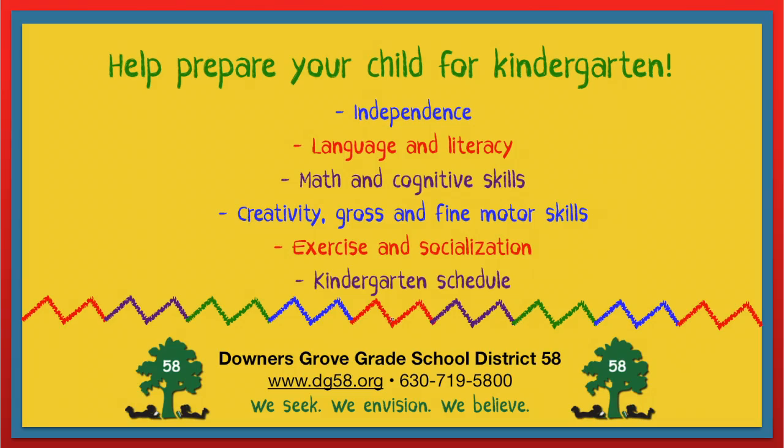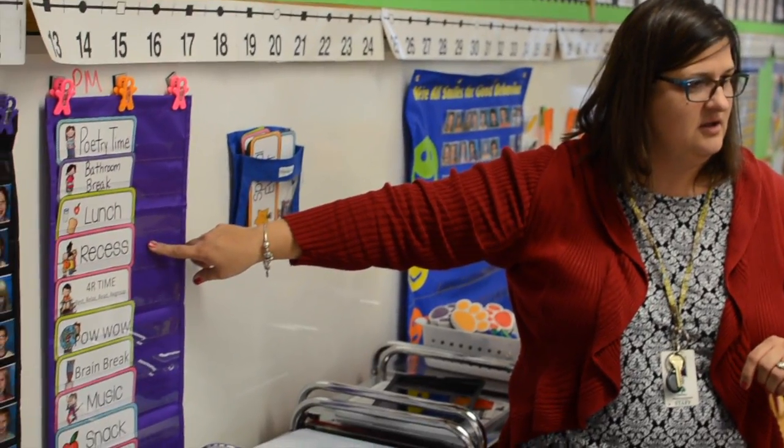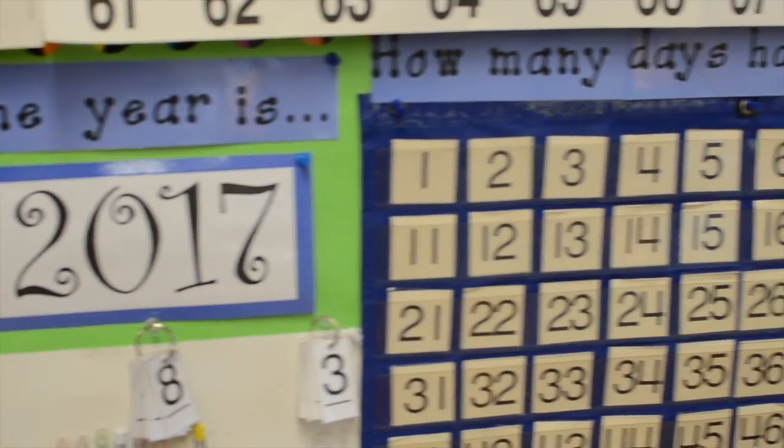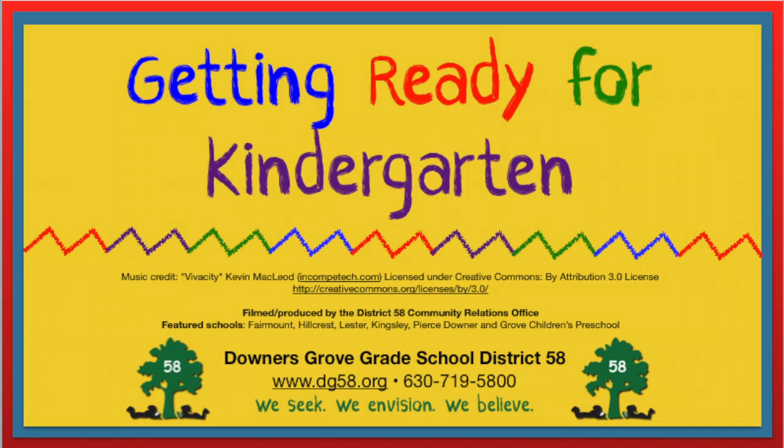Finally, talk to your child about the kindergarten schedule and how it might be similar to and different from preschool. This will help manage your child's expectations and prepare him or her to start kindergarten successfully.